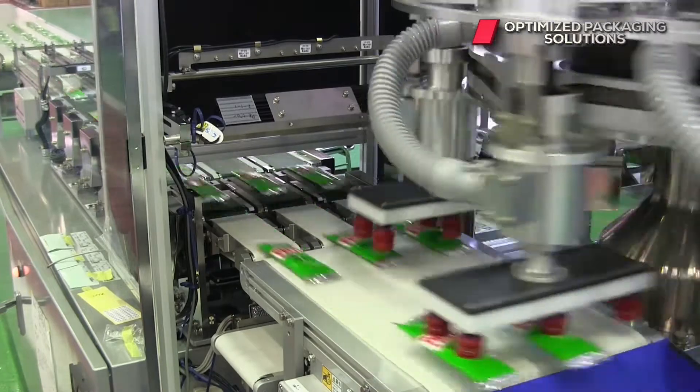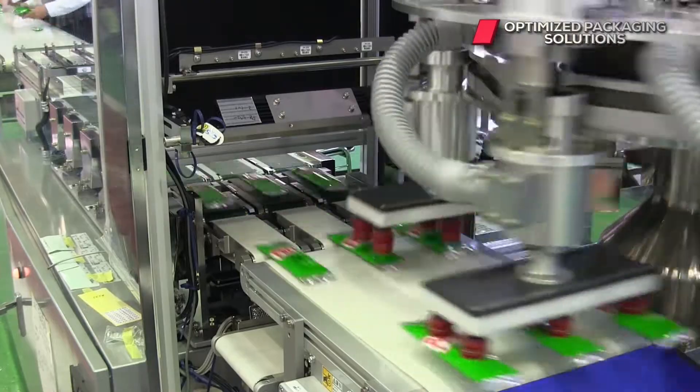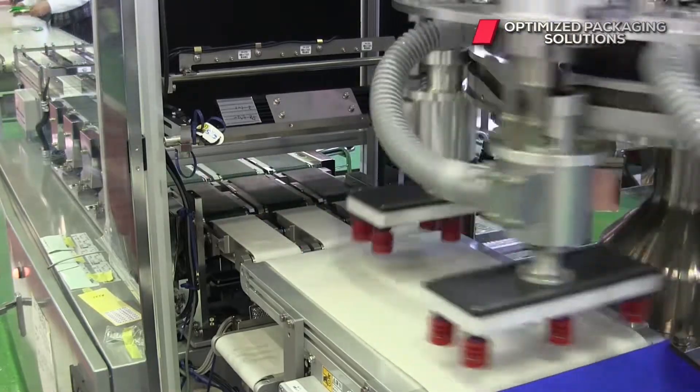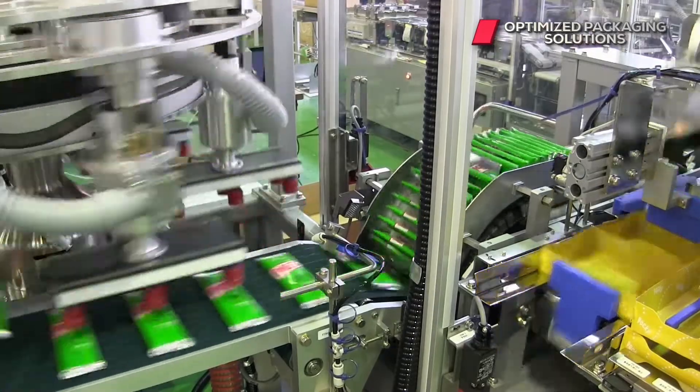We offer a single controller that handles everything, including the infeed, cartoner, and the robot. This greatly simplifies startup, error recovery, line balancing, and communications.